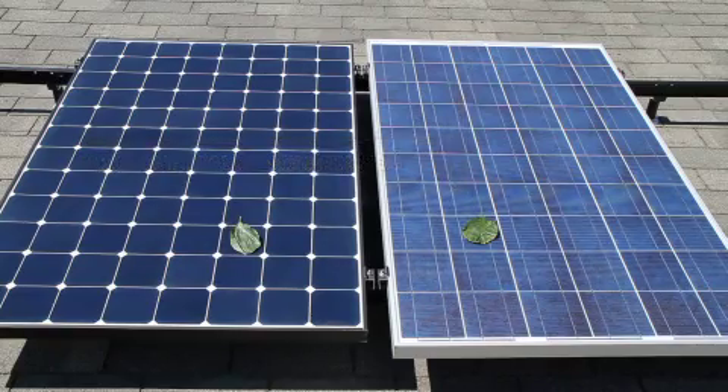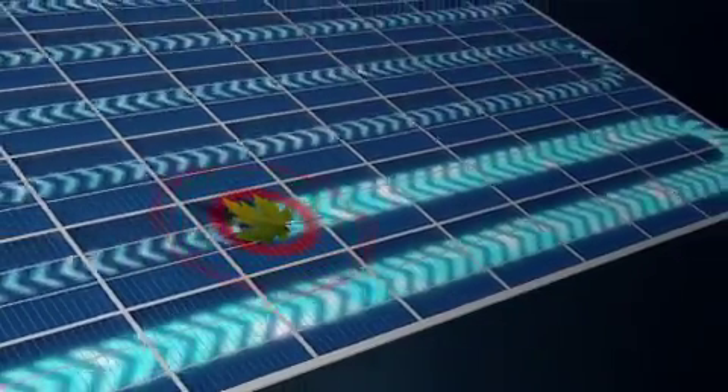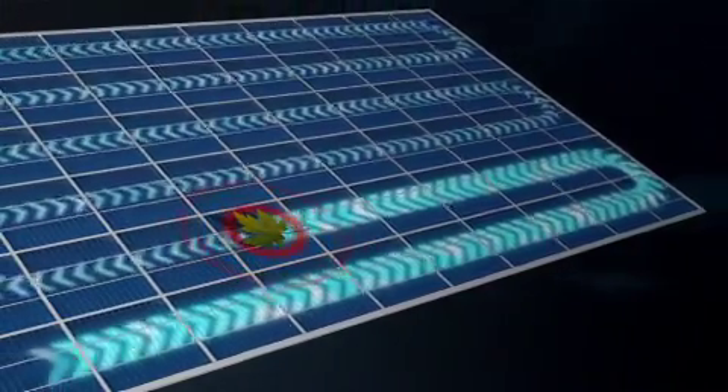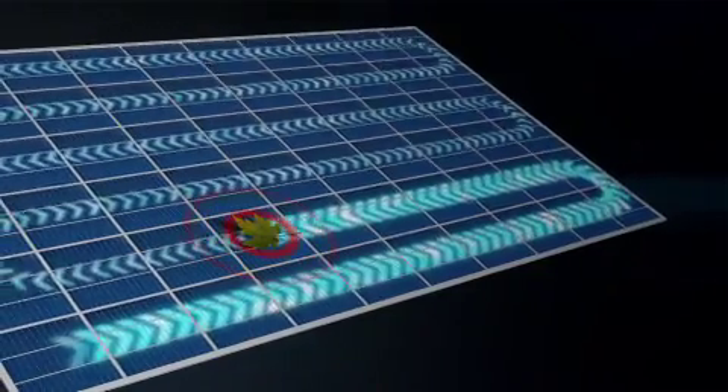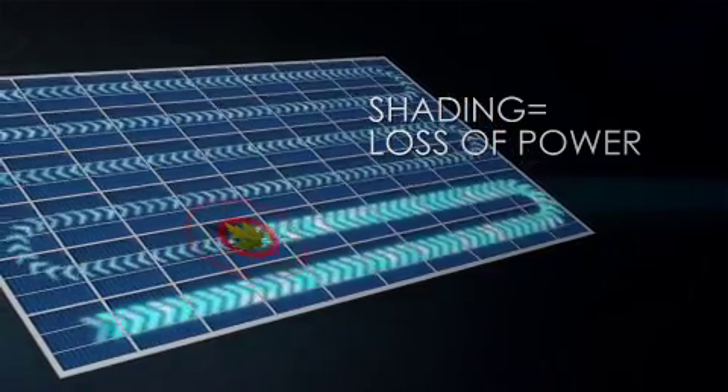A shaded solar cell can't generate power, and it can't properly pass the power generated by its unshaded neighbor cells. Instead, it dissipates that power, resulting in additional power loss for the entire panel.